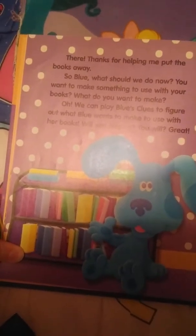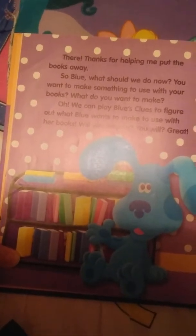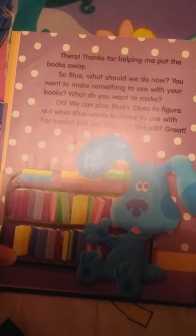So Blue, what should we do now? Want to make something to use with your books? What do you want to make? We'll play Blue's Clues to figure out what Blue wants to make to use with her books. Will you help us?